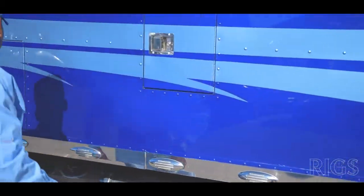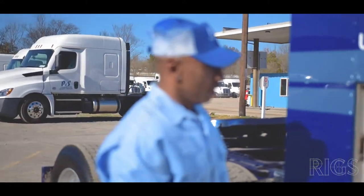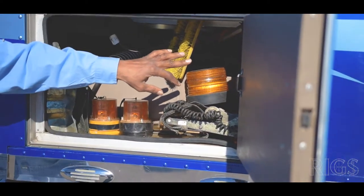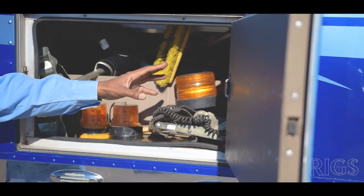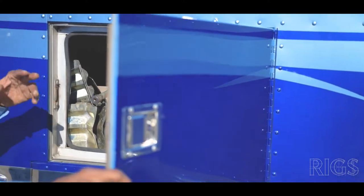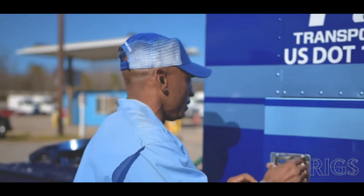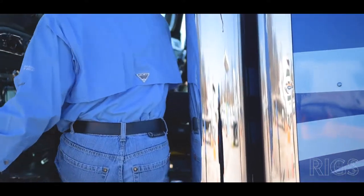Back here you can see I have some of my work equipment, but this is where a lot of your power comes from. I have an inverter back there in the first corner that you can't really see, a breaker box, and your regular heater for the sleeper. That will operate, but when you're sitting still for long periods of time it's best to run the generator.